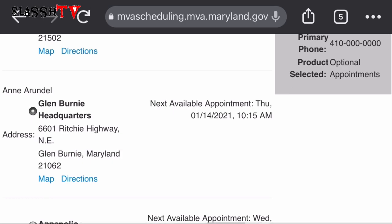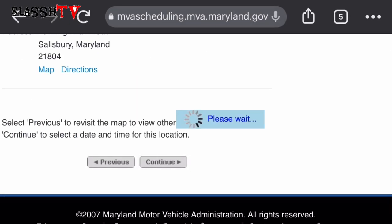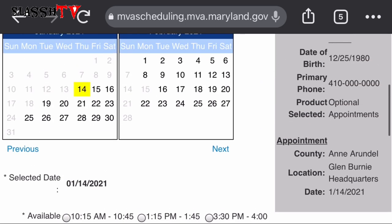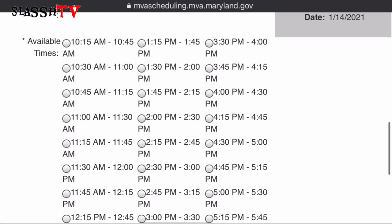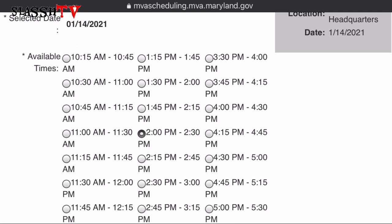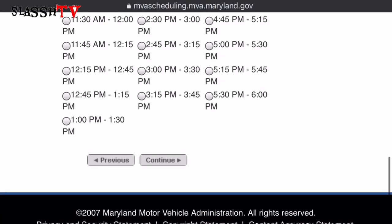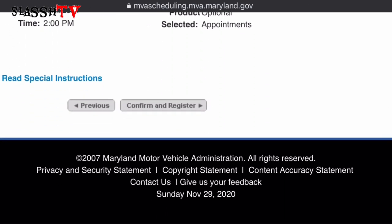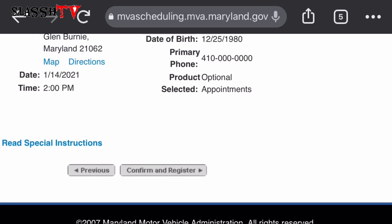Scroll all the way down and click 'Continue.' That brings us straight to the time selection. This particular date will show you the available times. Select the time that is convenient for you — please don't select 8 o'clock and then show up at 10 or 12. Go at the time you actually selected.